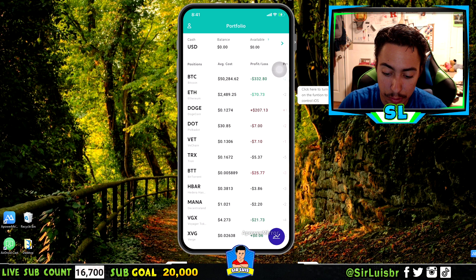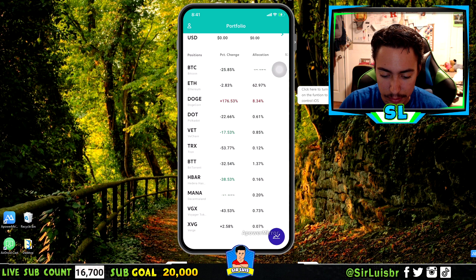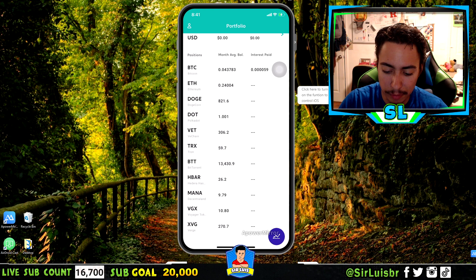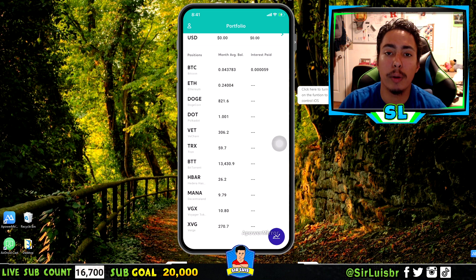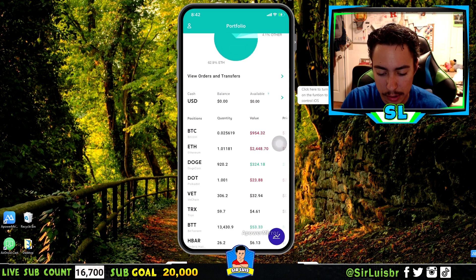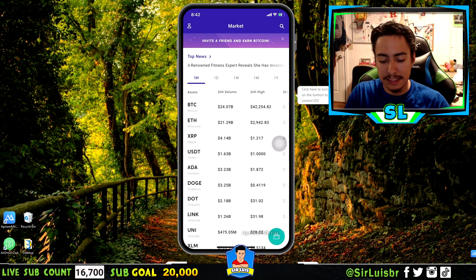Voyager also shows your profit and loss, which a lot of apps don't show for individual positions. Scrolling right reveals your allocation, one-day change, monthly average, and interest paid — the monthly average and interest paid are very important. For example, you need a 0.01 BTC monthly average to earn the ~6% interest rate on Bitcoin. Right now I have 0.04 BTC so I'll earn that interest for the month. There's so much information in a simple format — that's what I love about Voyager.